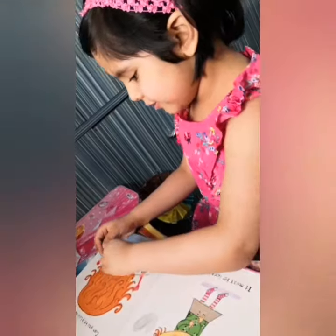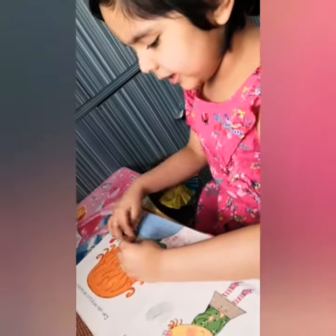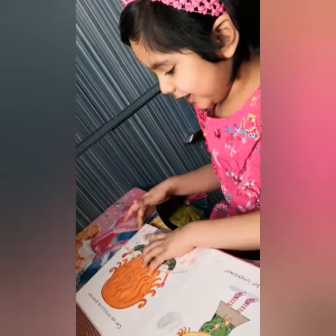La la la la la. Open like this and then like this and like this and then like this.